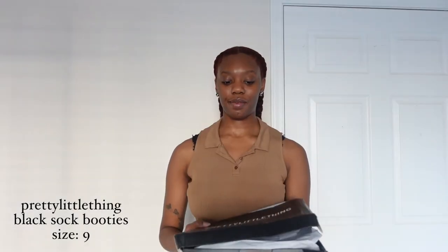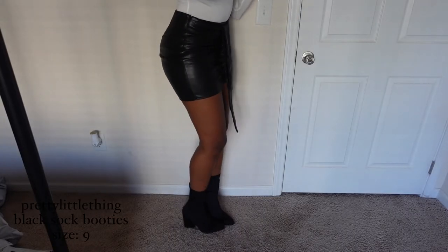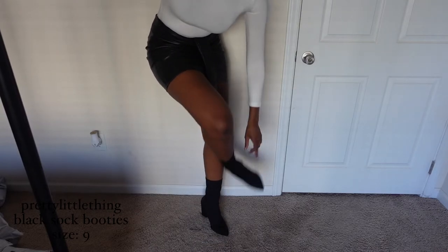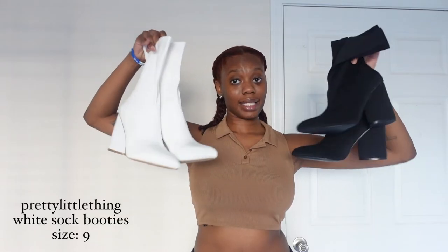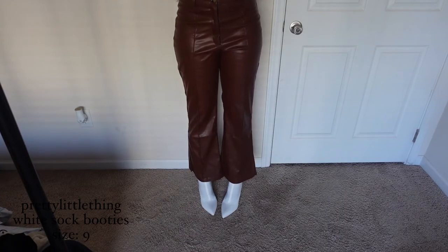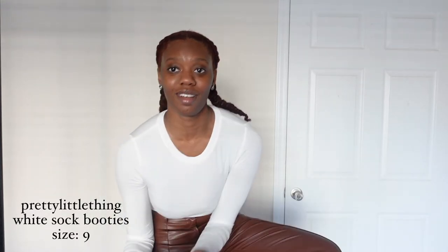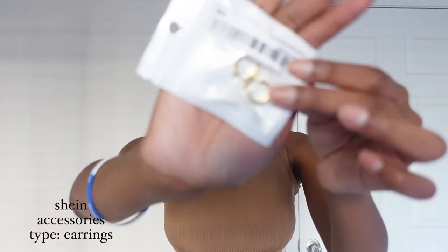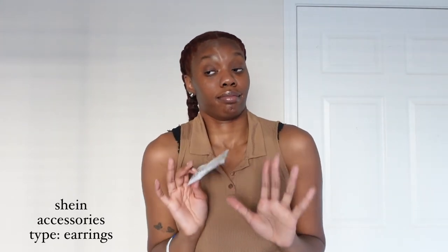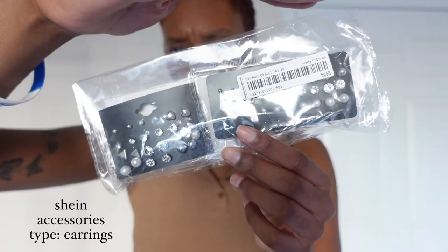Moving on to accessories — I got two pairs of shoes. These are the black heels, not as tight around certain parts. I also got them in white. With the pants it's giving rodeo vibes, though that might not work. I also got these gold hoops — I'd put them in my second hole. Then I got a pack of silver studs and the same ones in gold, and some fat hoops.